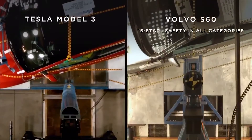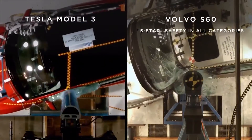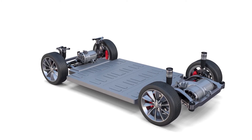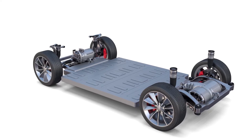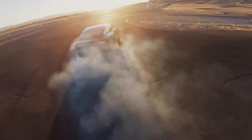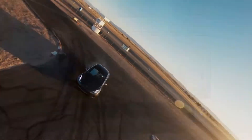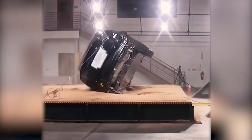Watch how the Model 3 performs in the side pole crash test compared to the Volvo S60 — the pole does not intrude at all into the cabin of the Model 3. This is important because the battery pack placed underneath the car provides extra rigidity to the chassis. But more importantly, the battery pack position means the car has a very low center of gravity, which decreases the chances of rollover — some of the most dangerous types of accidents. This is a Model X that refuses to roll over even when it seems unavoidable.